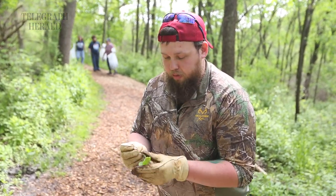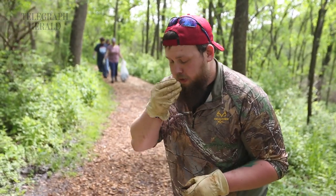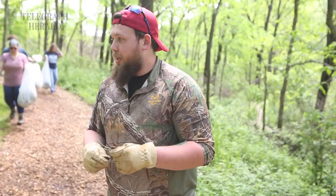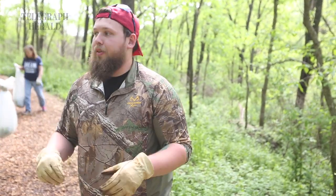My hands are all muddy, but if you pick it and roll it, it smells just like garlic — it really does, it's weird. But like I said, once you find one of them, you find a hundred.